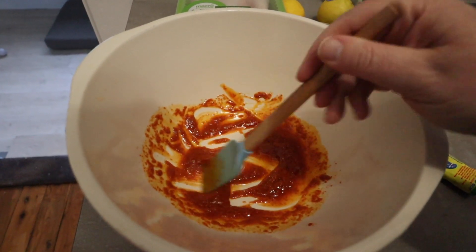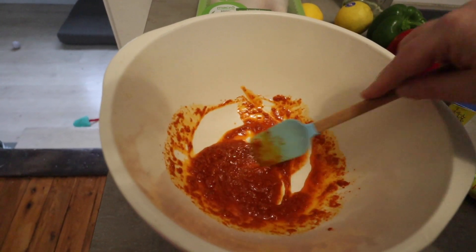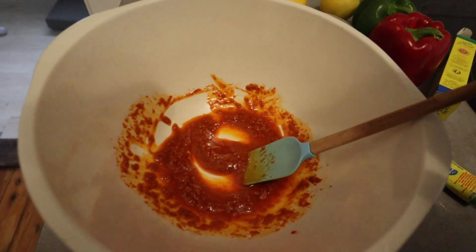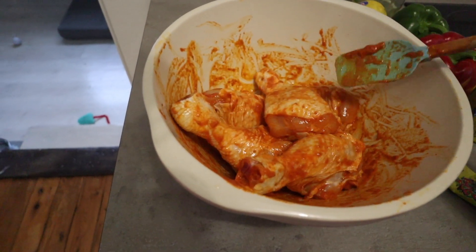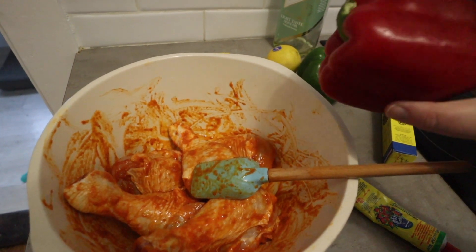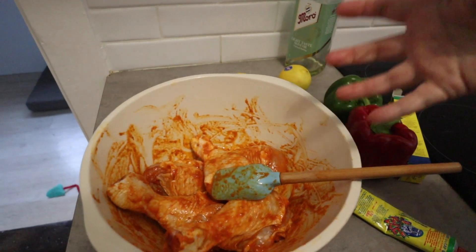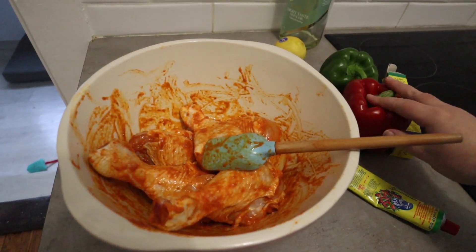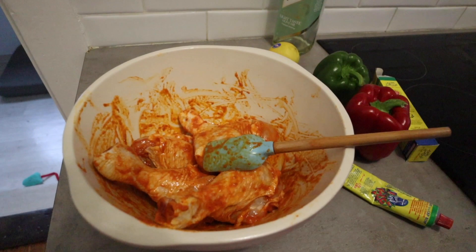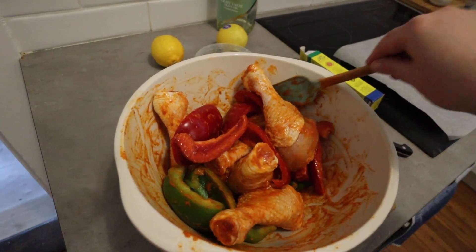I've mixed the harissa and oil together and I'm going to toss the drumsticks in this mixture so they're all coated in the chili paste. These are actually looking really good. I'll cut the capsicums into large chunks and toss them in there too, to get a bit of the chili oil on them.